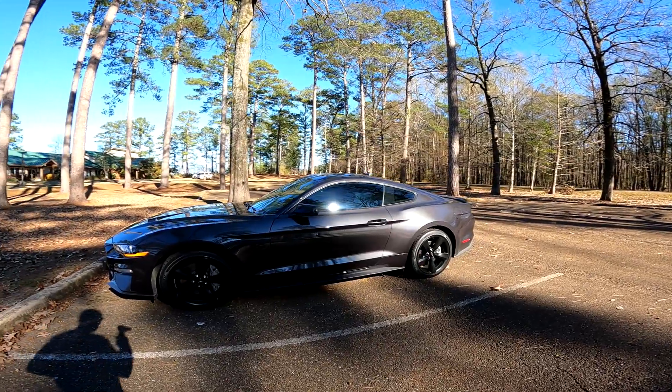On the tint, I just got the legal limit done. I wasn't too concerned with getting anything super dark — I just wanted a little bit of protection and to block a lot of the UV rays. I did get ceramic window tint as well. As for things that are going to be coming to the car, let's talk a little bit about that.